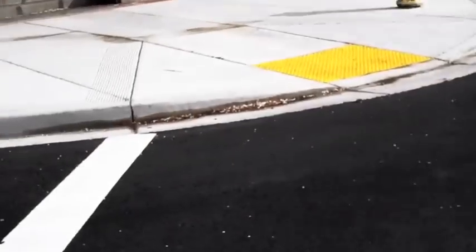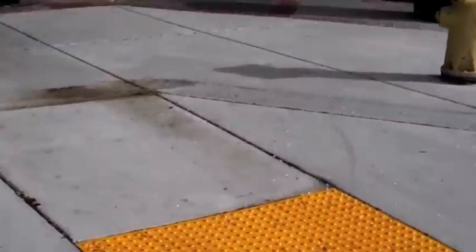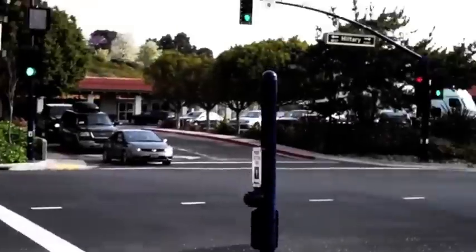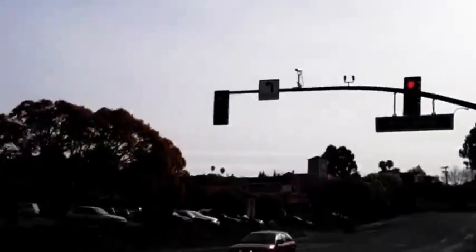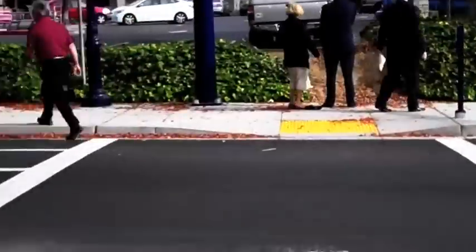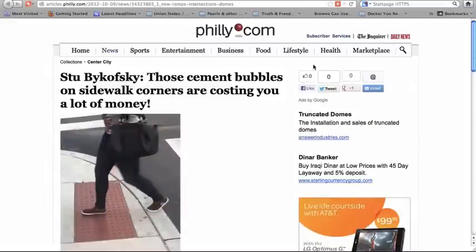My town got a new intersection — but what are all these yellow bumps for, and how much do they cost? There are some cameras up there too, but the yellow bumps are what caught my attention. I was curious about how much these things cost, so I did a search.